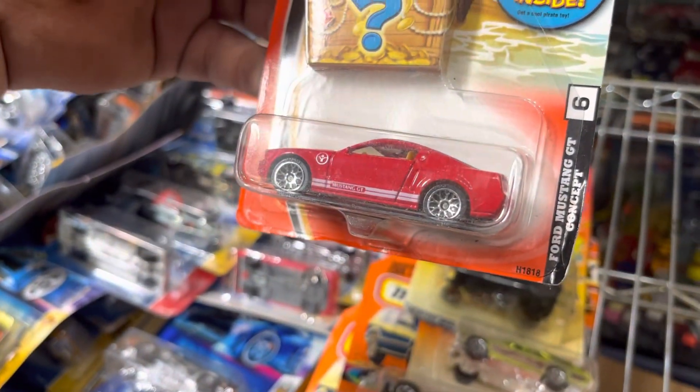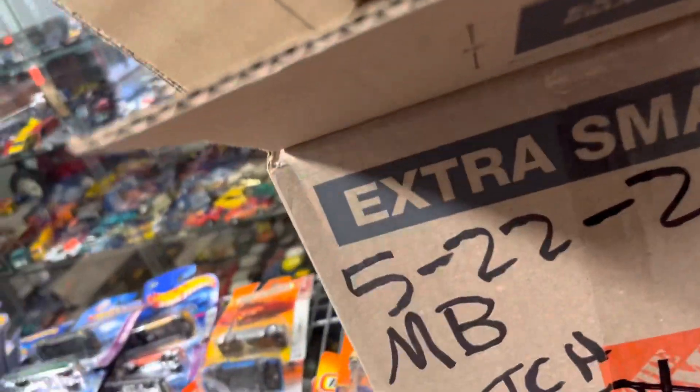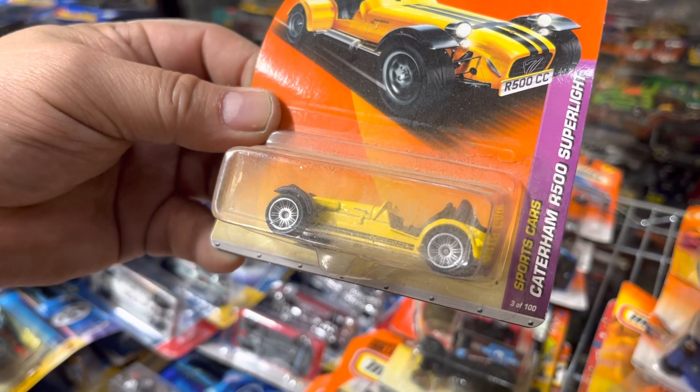Oh look at this Ford Mustang GT Concept — Matchbox! Oh, Corvette — '97 Corvette. Look at this Ford GT, it's silver. Oh look at this Jeep Willys, nice. Another Michigan, another Ford GT. There it is — the little Jeep guys! Oh, Volkswagen! Oh yeah, Volkswagen T2 Bus — wow, look at that, wow! Volkswagen Concept. What's the Caravan R500 Super Knight?